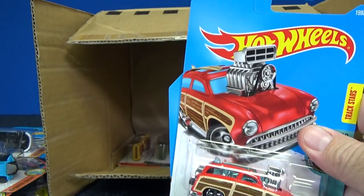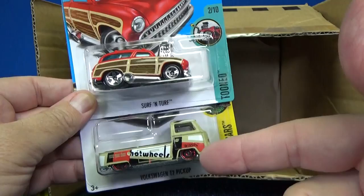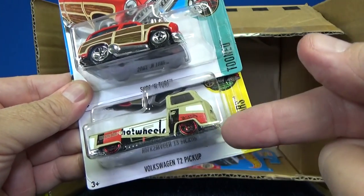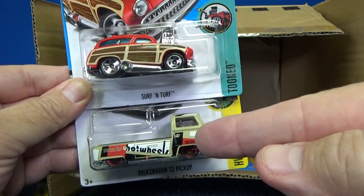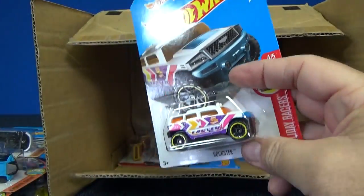This is a track time suggestions video, by the way. What do you think of Surf and Turf? What do you think of the T2 Pickup? I love this one — but the other one, meh. What do you guys think? I'd like to hear what you have to say about that.